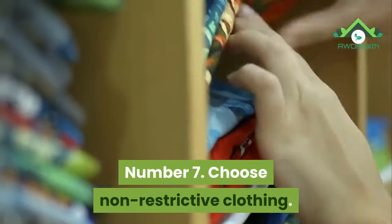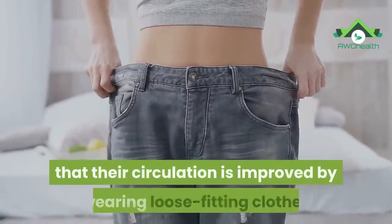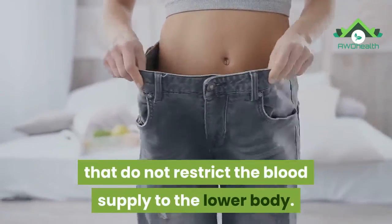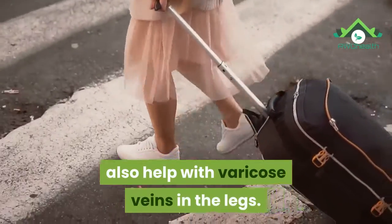Number 7: Choose non-restrictive clothing. Wearing tight-fitting clothes can restrict blood flow. A person may find that their circulation is improved by wearing loose-fitting clothes that do not restrict the blood supply to the lower body. Wearing flat shoes instead of high heels may also help with varicose veins in the legs.